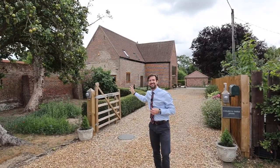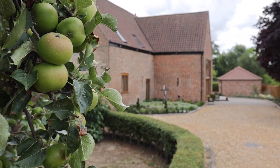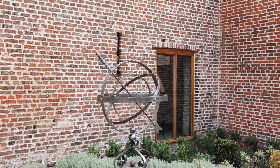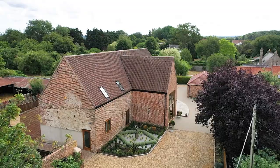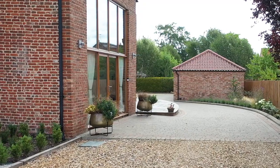A fine example of a true Norfolk barn conversion. Its agricultural past is on display throughout every aspect of it and yet it's merged seamlessly with the luxuries of modern living. Welcome to Church Farm Barn in Bowden.